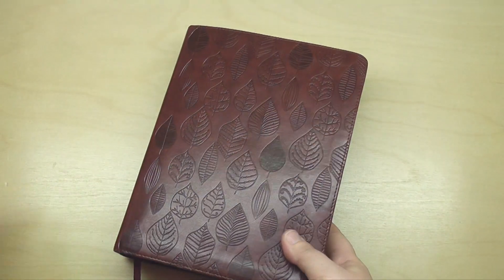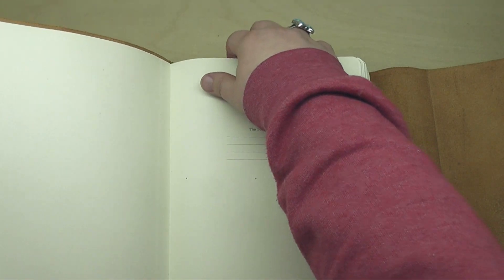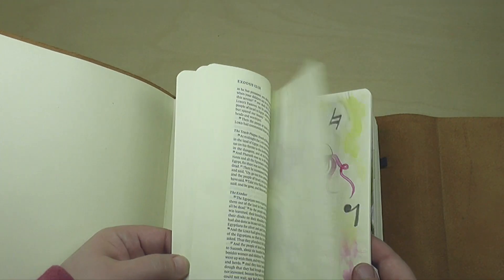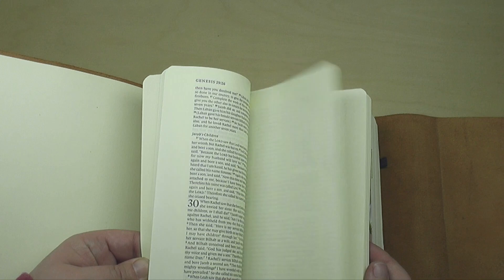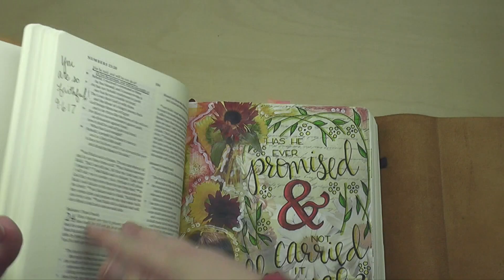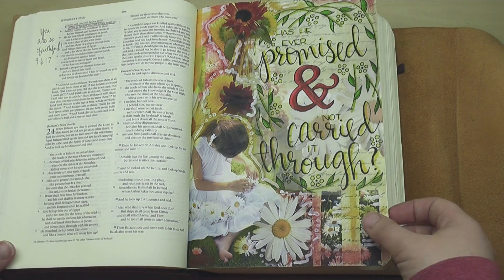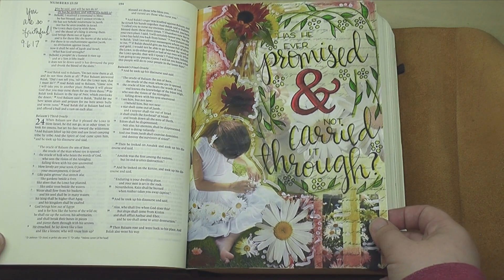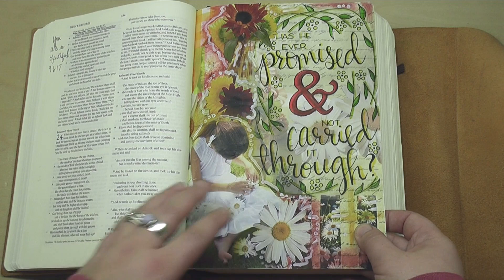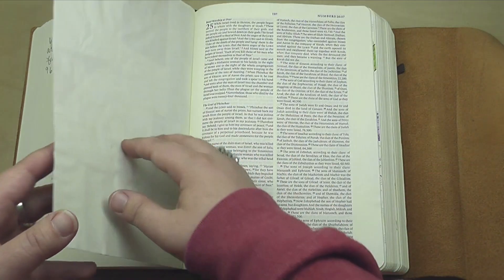Let's move along to my interleaved Bible. I often get questions when I work in my interleaved Bible about whether I'm covering up the words of the Bible or not. Just a reminder — every other page throughout the entire Bible is blank, so that gives me lots and lots of room to get really creative and have a lot of fun. This page here was done in September. This was also in that faithfulness series about God being faithful to carry through what he's promised.